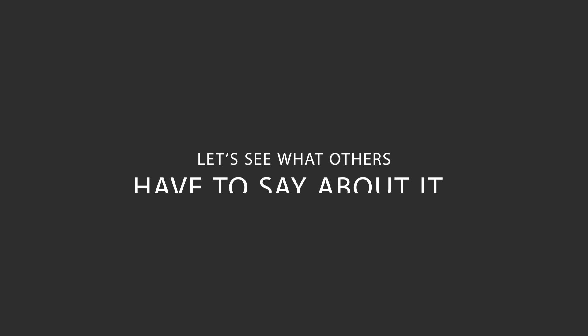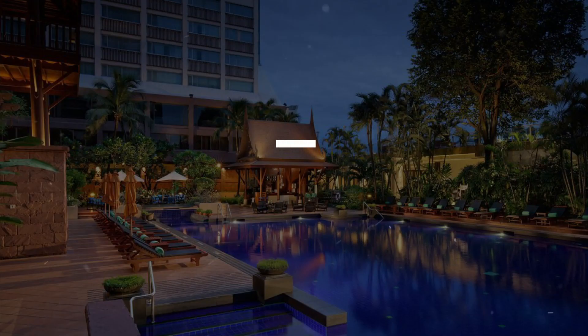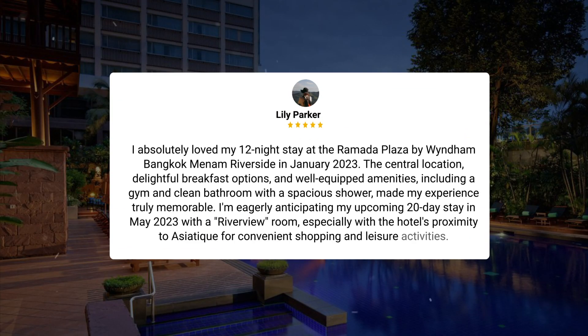Here's what other travelers have to say about this hotel. I absolutely loved my 12-night stay at the Ramada Plaza by Wyndham Bangkok Mainam Riverside in January 2023. The central location, delightful breakfast options, and well-equipped amenities — including a gym and clean bathroom with a spacious shower — made my experience truly memorable. I'm eagerly anticipating my upcoming 20-day stay in May 2023 with a riverview room, especially with the hotel's proximity to Asiatique for convenient shopping and leisure activities.